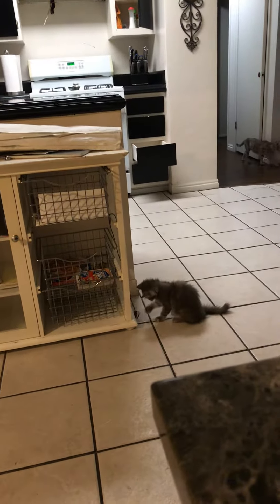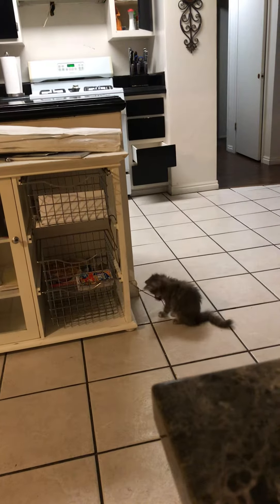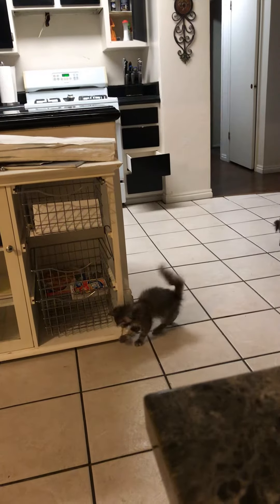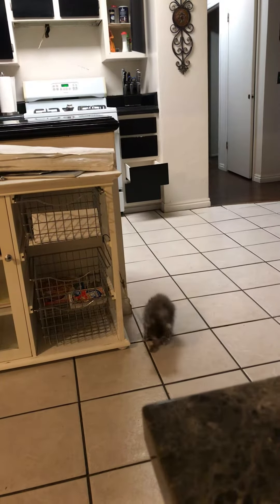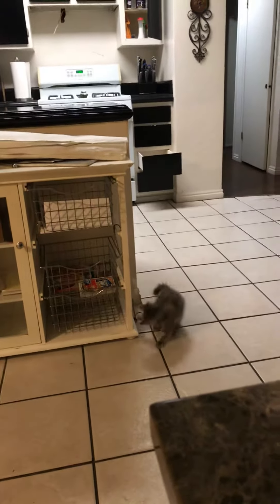If you notice, her little tail's bent. I don't know if it got folded over when she was a baby or what, but when she walks, she holds that tail right on top of her back. She sort of looks like a Pomeranian. She's a cutie. Just thought I'd share.